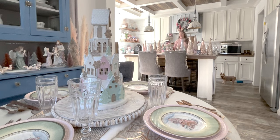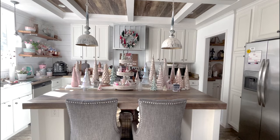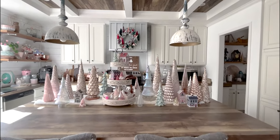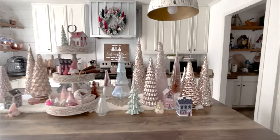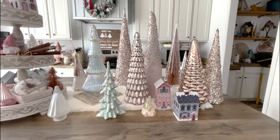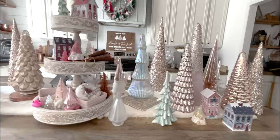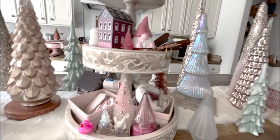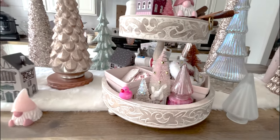I'm going to bring y'all in closer so you can really get the full effect. In the kitchen, the island is definitely the star of the show, even if it isn't the whole show. I have my little army of trees, my little houses, these sweet little gnomes that I've made out of resin, and my little resin Christmas trees that I made. It just makes me very happy.